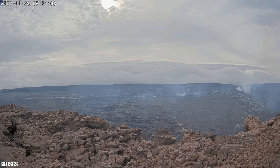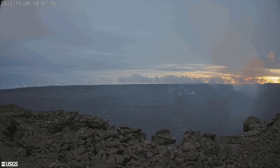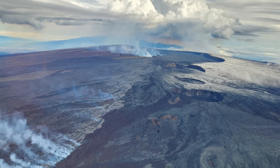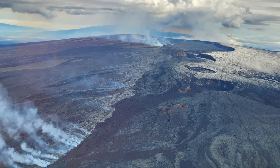Just a few hours after Mauna Loa erupted inside its summit caldera, the eruption eventually migrated to the northeast rift zone and activity inside the summit caldera ceased. Three fissures opened up at the 3,000 meter or 10,000 foot level on the northeast rift zone, with the lowest elevation fissures still active by 1330 Hawaiian Standard Time on the 29th of November 2022.